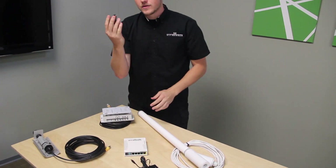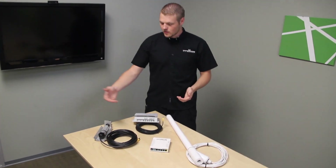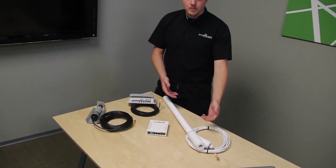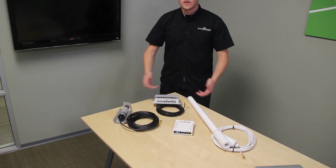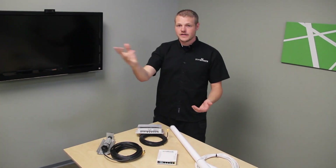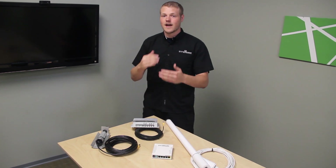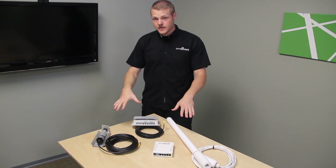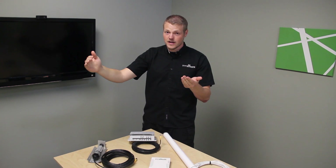We have a variety of hardware platforms — two products for the RV and one for the Marine. All of these are outdoor-rated products; they're waterproof and can be installed up high where they have clear line of sight all the way around. That's one of the biggest issues with Wi-Fi: having objects in between you and the hotspot. With these products, you can mount them up high for clear line of sight and better range.